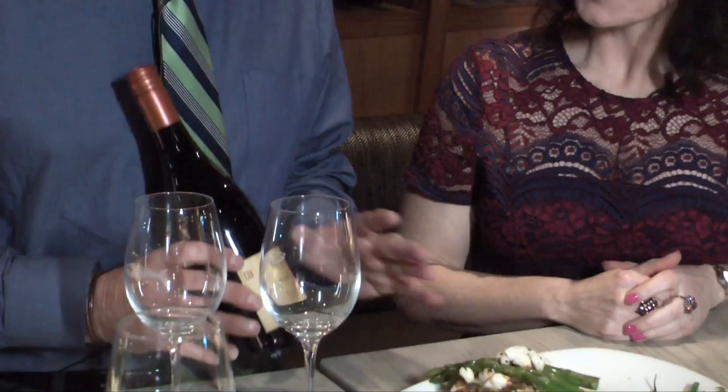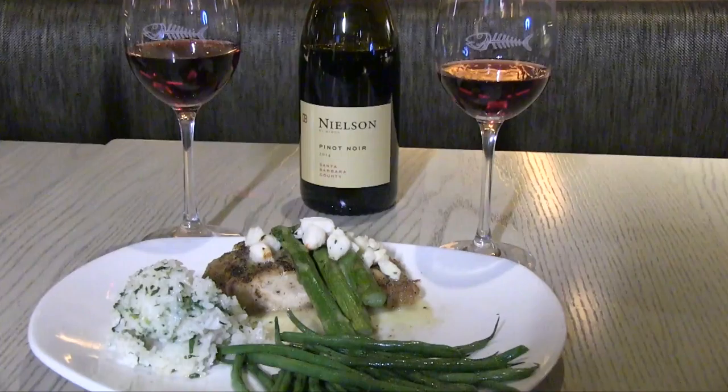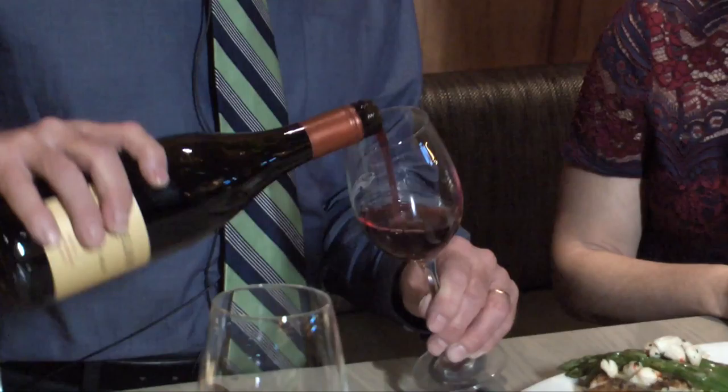It's a nice match with grilled seafood — any kind, whether it be tuna or mahi-mahi, it's perfect. Most people think with seafood you should have white wine, but Pinot Noir is nice, easy drinking, and soft, so it doesn't overpower the flavors of the fish.